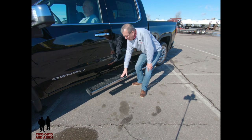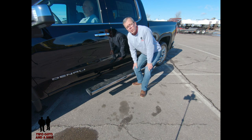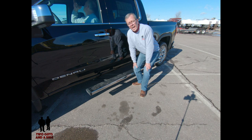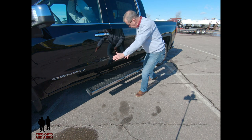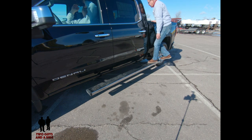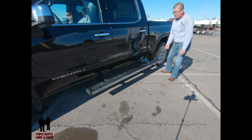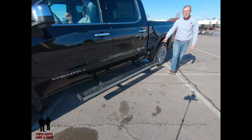Another feature of the Denali: you've got power running boards that deploy when you open the doors. The really cool feature is that with either a tap on the back side of the running board or a button on the dashboard, you can make these running boards shift from the front to the back so you're able to stand on them to reach into the bed. To retract them, tap the button on the end with your finger or your foot.